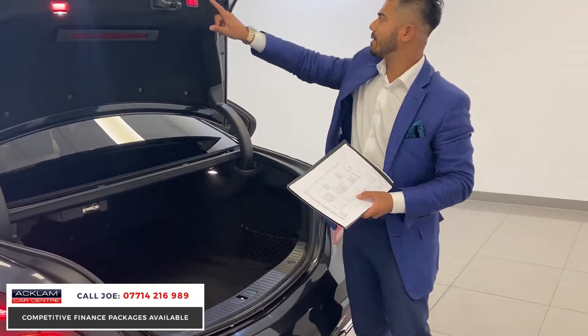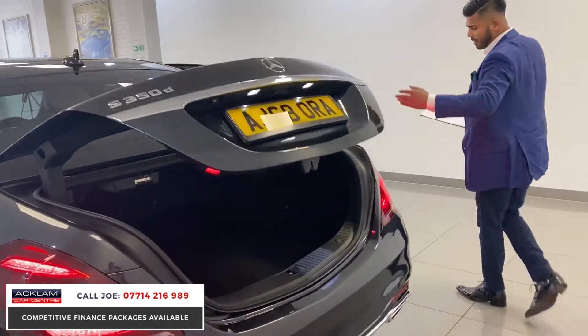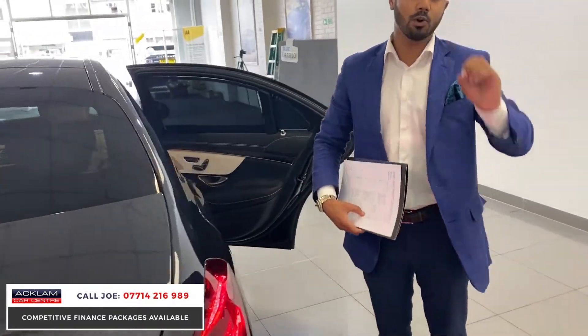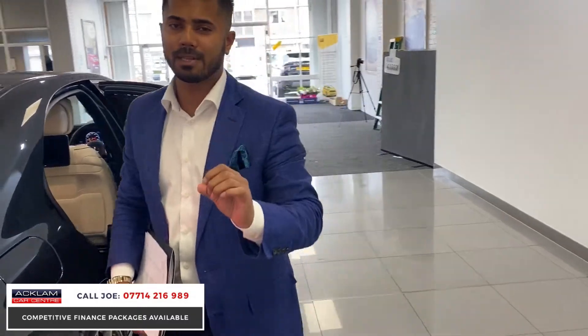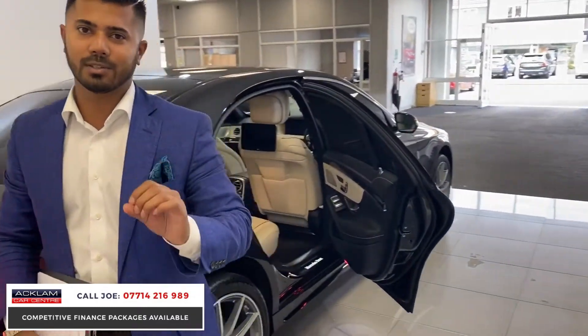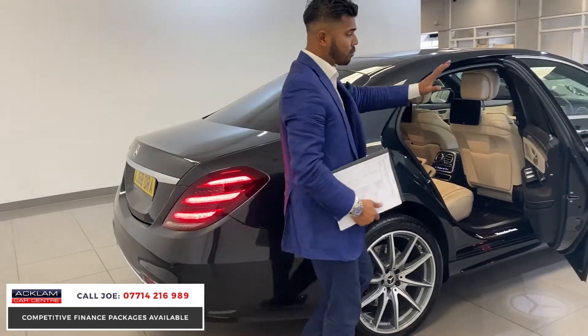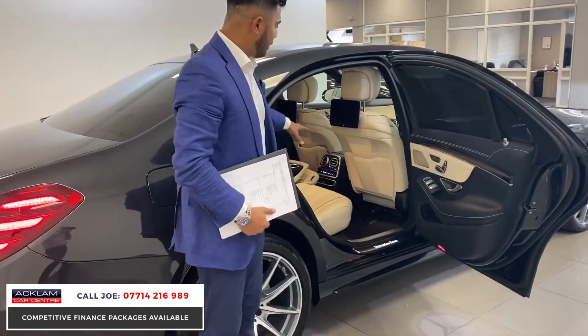Remember - and I've said this a few times already - with one owner and full service history, buying this Mercedes means it has been carefully looked after and carefully maintained. It's just a stunning car. All the bodywork and the interior are in exceptional condition because what sometimes happens is you can buy a nice light interior car like this, very luxurious, but it doesn't take long for it to be kicked, scuffed, and scratched. But you can see from this video that's not the case here - it's absolutely beautiful.